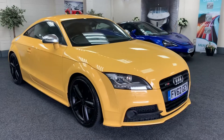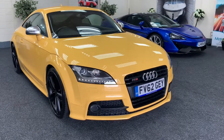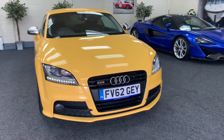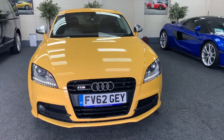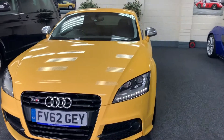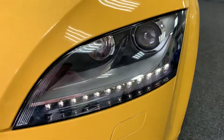We have a really special car. This is a 2016, on a 62 plate, Audi TTS finished in metallic yellow. This car has got a massive specification with all the extras, including LED running headlights with Xenon.